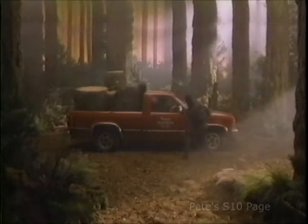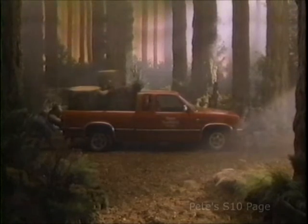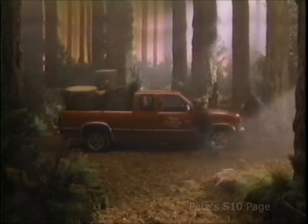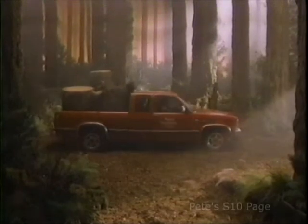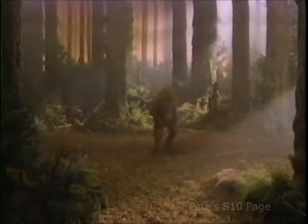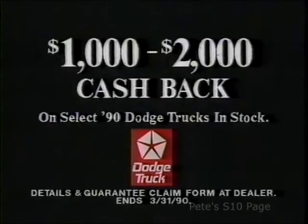Did you hear the one about the four lumberjacks who fit in a Dodge Dakota pickup? Or are we stretching our credibility? The new Dakota SE Club Cab — now available in your neck of the woods. Get up to $2,000 cash back on selected trucks, guaranteed. Advantage Dodge.